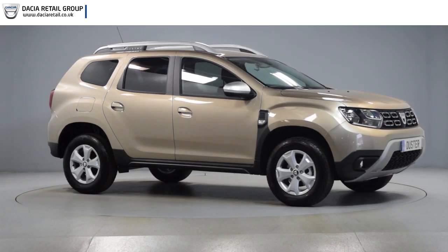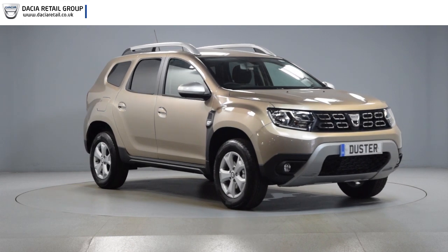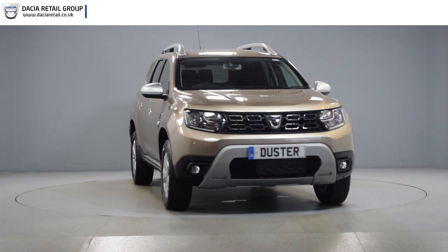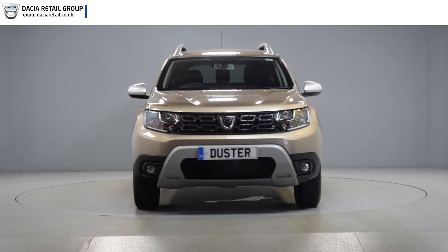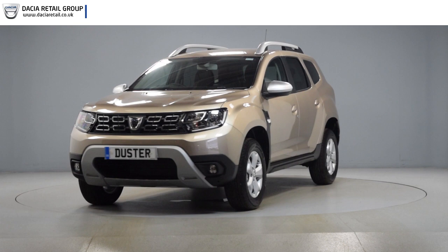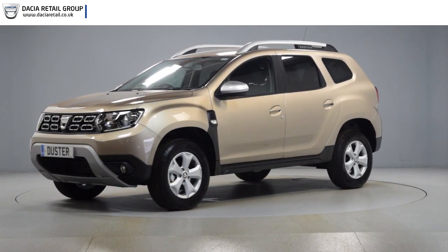Hello and welcome to Dacia Retail Group. Thank you for taking the time to watch this short preview video. It's designed to give you a better insight into the car you're interested in, by providing a comprehensive walk-round video. You can see for yourself the exceptional quality and great condition that you would expect from a pre-registered Dacia.